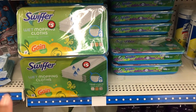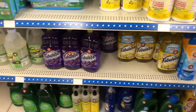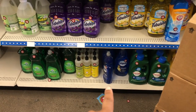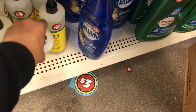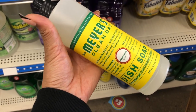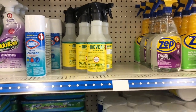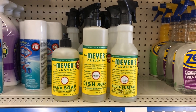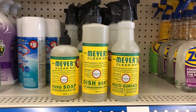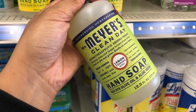They always have Swiffer products and Lysol disinfecting wipes here, along with Fabuloso, Dawn, Cascade, and Palmolive. But the exciting new find is Mrs. Meyer's dish soap — so now you can get the whole Mrs. Meyer's set: dish soap, multi-surface cleaner, and hand soap. They have it in honeysuckle and lemon scents.